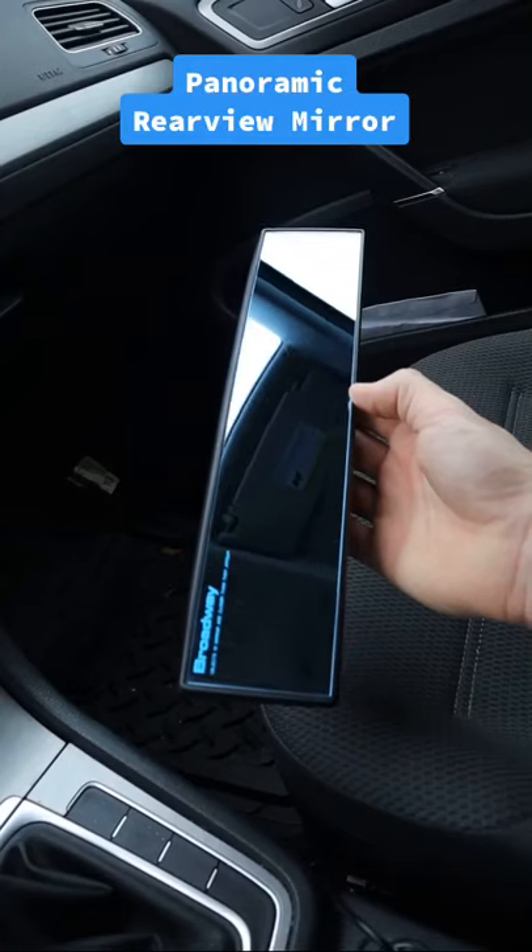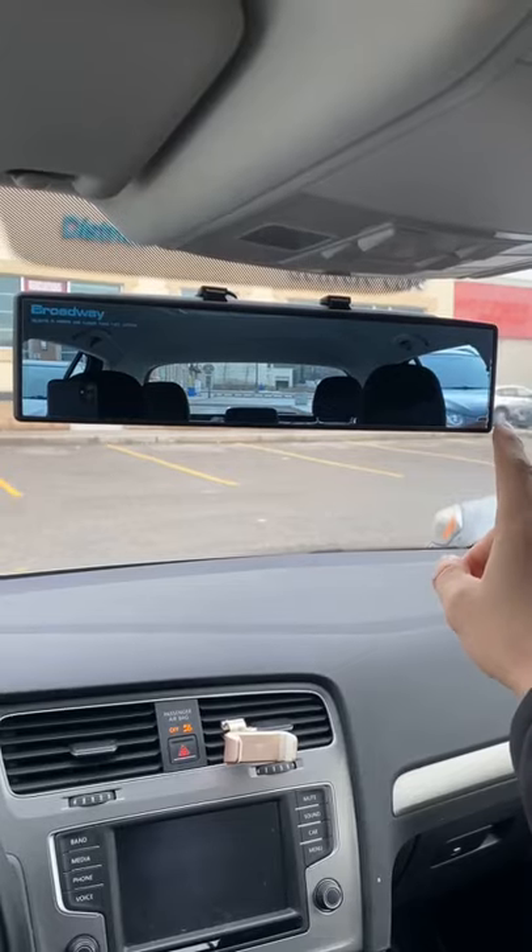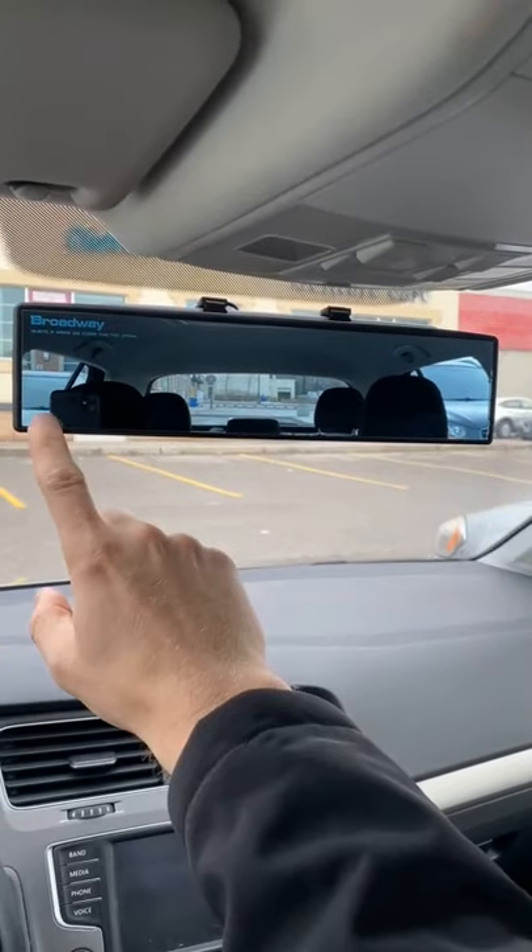Some products you need or don't — this could be a driving game changer. This is a panoramic anti-glare rearview mirror that entirely eliminates your blind spots while driving.